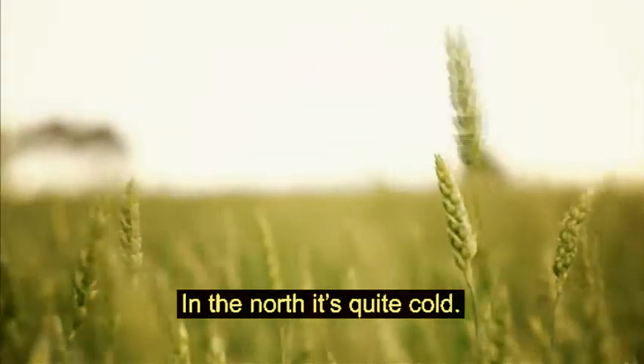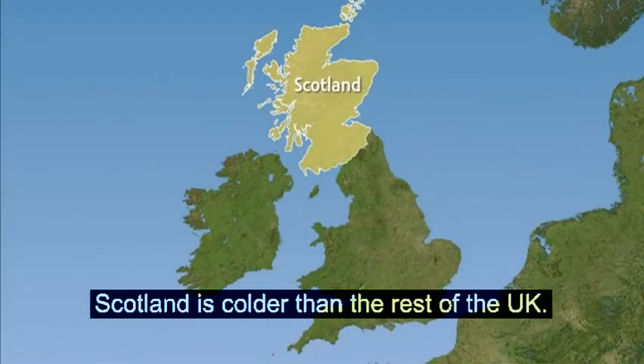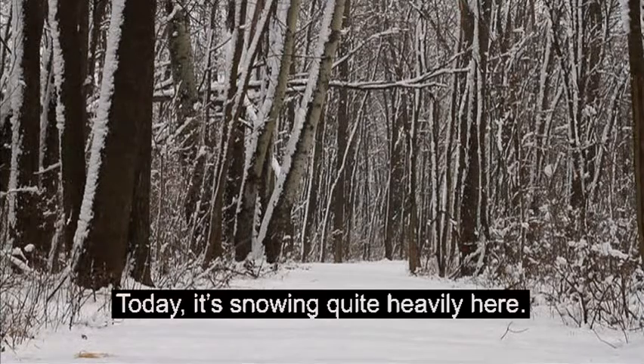In the north, it's quite cold. Scotland is colder than the rest of the UK. On average, snow or sleet falls in Scotland on 52 days a year. Today, it's snowing quite heavily here.